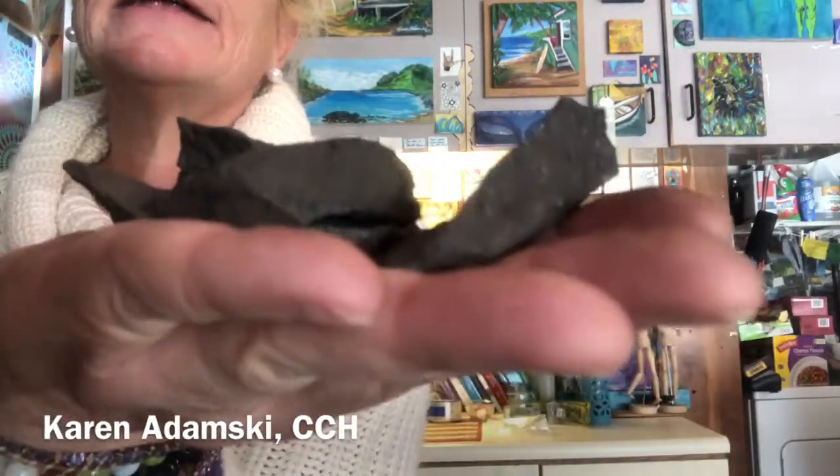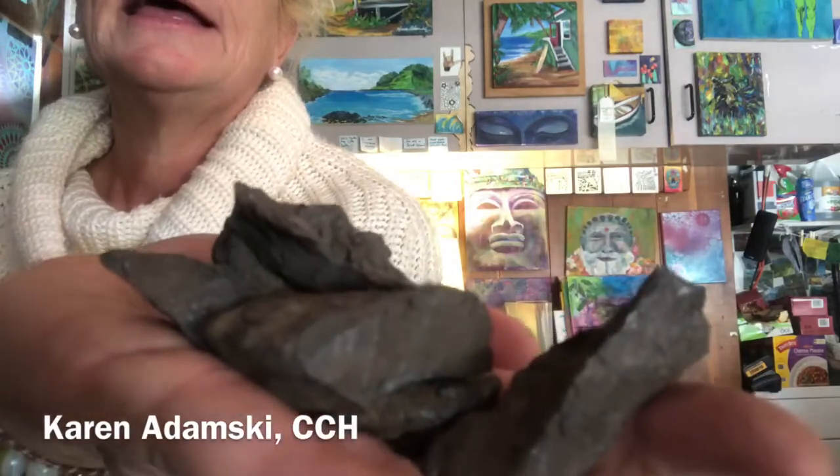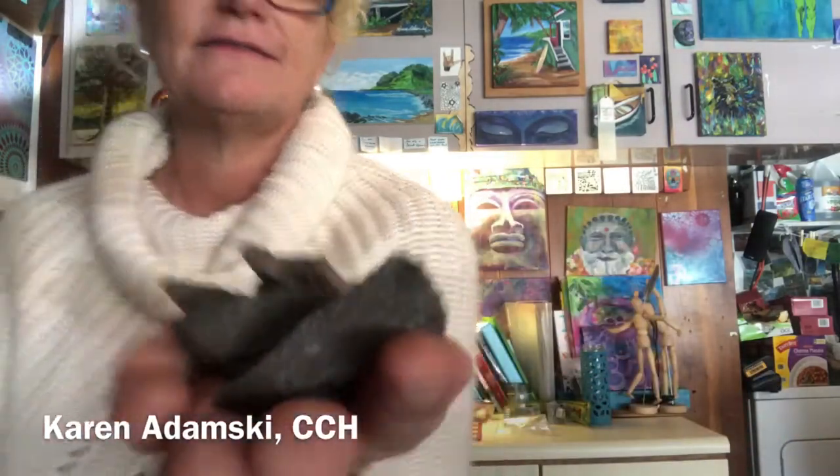Hi guys, I'm Karen Adamski with shamamama.com and today I'm coming to you with magnetite, also known as lodestone. I just got a new order in and I wanted to share it because it's a neat stone — kind of an underdog stone. It's not as glitzy and pretty as some other crystals, but it's super powerful.